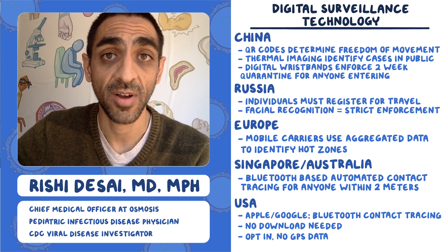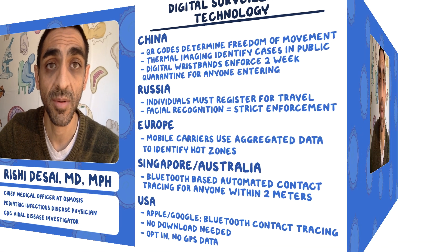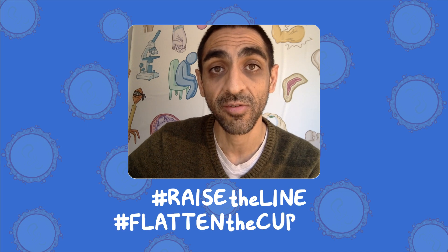There are no easy answers, but I'd love to see your thoughts in the comments below. Thanks for tuning in. Remember to hit the red subscribe button and the bell icon to get daily updates, and check out osmosis.org/COVID-19 for all of our resources. Please remember to do your part to raise the line and flatten the curve — we're all in this together.